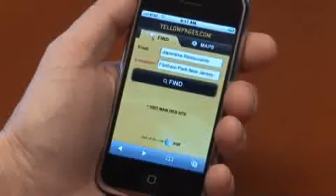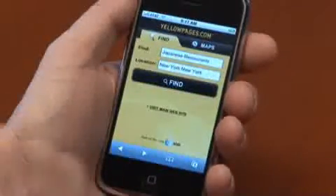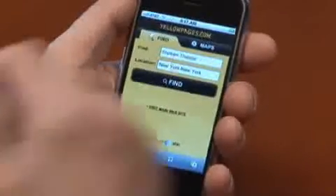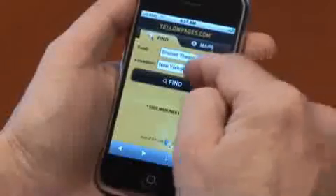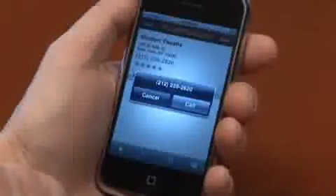Let's try another example. New York, New York. Shubert Theater. Shubert Theater, New York, New York. Look it up in the directory. I can get the information. I can place a call if I'd like.